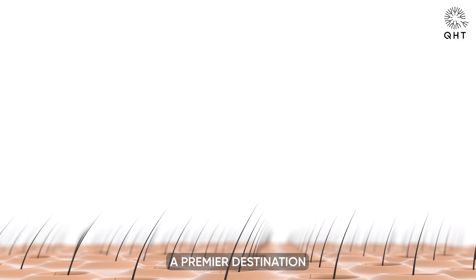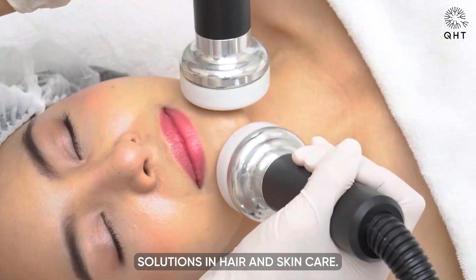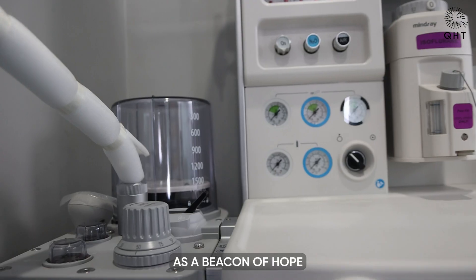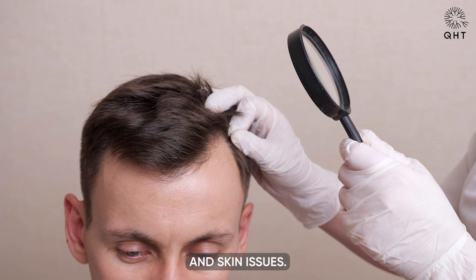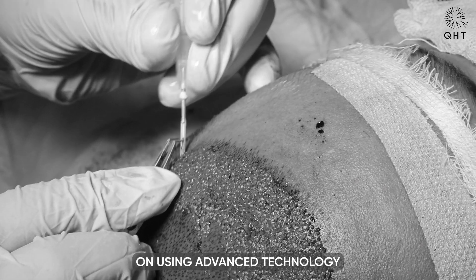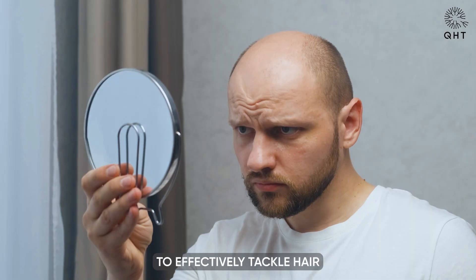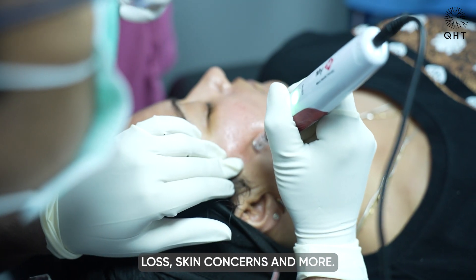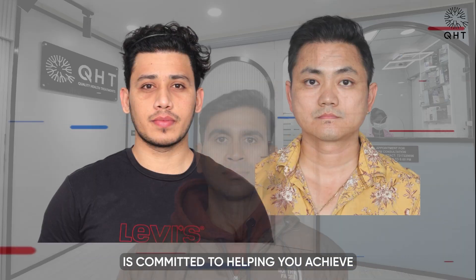Welcome to QHT Clinic, a premier destination for those seeking expert solutions in hair and skin care. Our clinic stands out as a beacon of hope and excellence in addressing various hair and skin issues. We pride ourselves on using advanced technology and personalized treatment approaches to effectively tackle hair loss, skin concerns, and more. Our dedicated team of professionals is committed to helping you achieve the best results, enhancing your natural beauty and confidence.